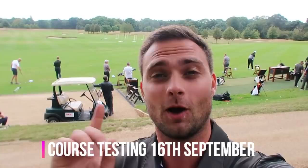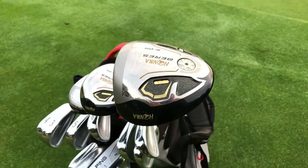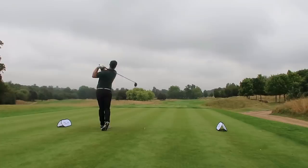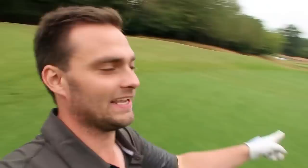I want to get as much footage as I can and show you what I'm bagging today. It might be the cheapest set here on the course today, but it's definitely the most interesting. On a 538-yard downwind par five, let's see what the Honma can really do.